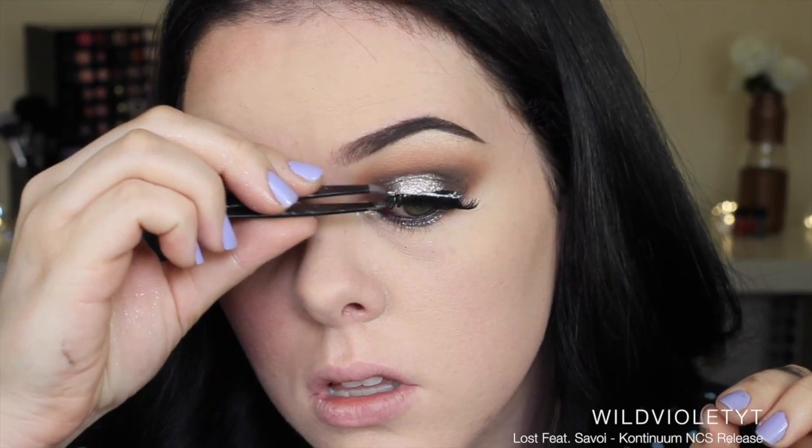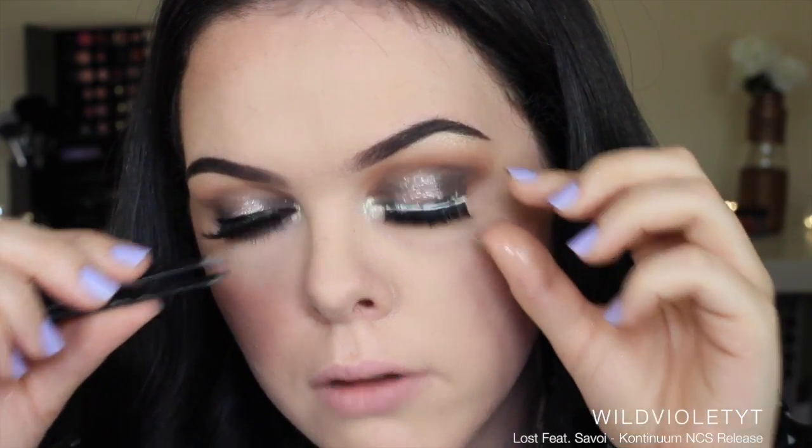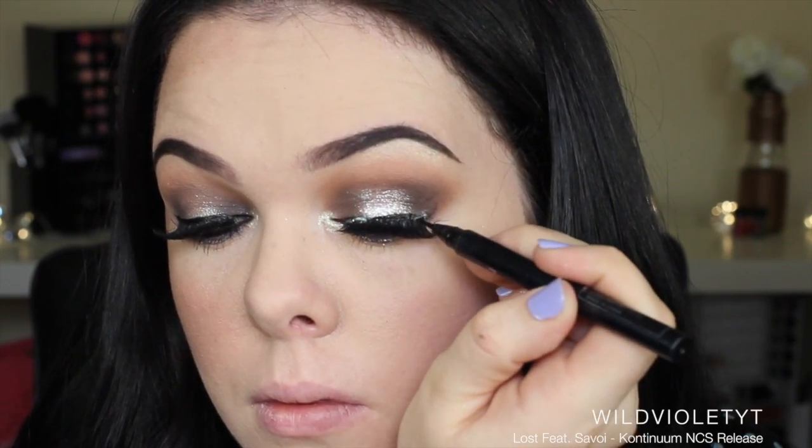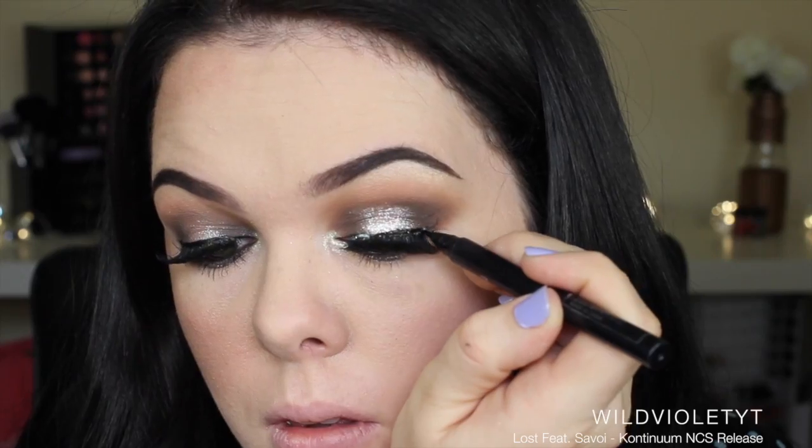Then I'm applying my lashes, which was so hard. As you guys can see, I'm struggling a little bit there, and then I tried tidying up my lash line with my liquid eyeliner.